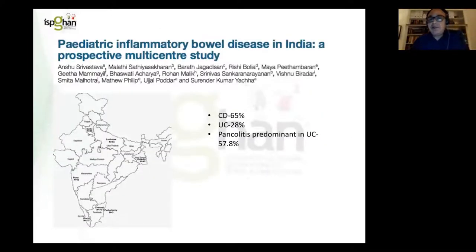Inflammatory bowel disease is not new to India, of course. Many of you will be aware of this prospective multi-centred study that's been recently published. I'm pleased to see the names of some of our former fellows — Anshu, Rishi, Rowan, and Ujul Potter, who is in Luck now and spent some time with us on sabbatical over a decade ago. Your figures suggest that Crohn's disease is about 65% of patients, ulcerative colitis 28%, and pan colitis is the predominant form of UC in about 60% of your patients.